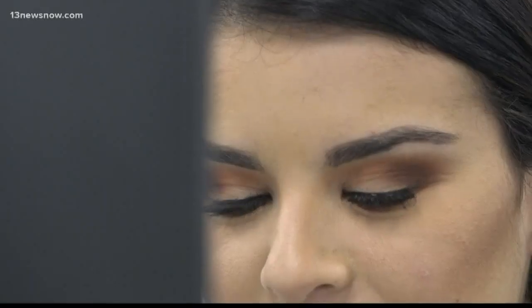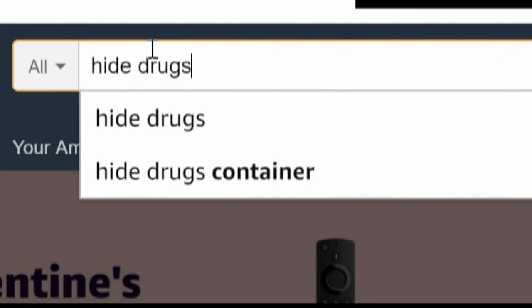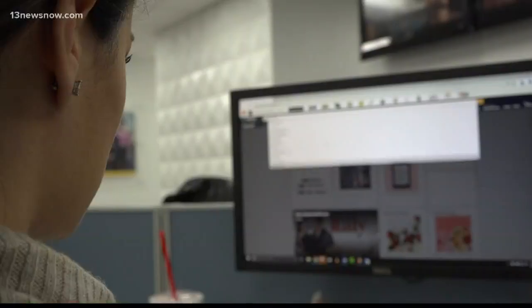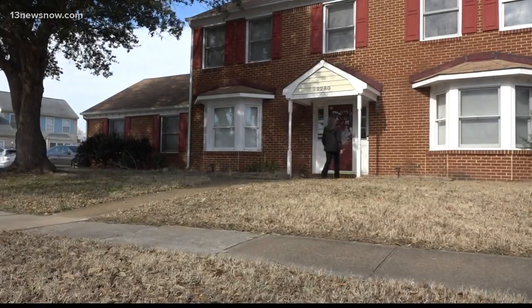Hiding drugs is getting easier for teens. All we had to do was go to Amazon and type in 'hide drugs.' It opened up a world where dozens of things are available to help teenagers hide them in plain sight. We bought a few of these secret stash items and we're hiding them all inside a teenage boy's bedroom.